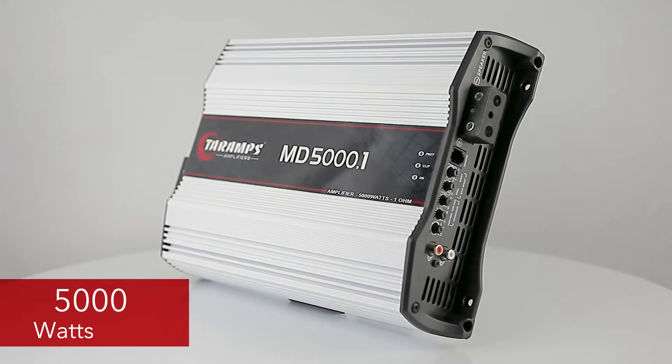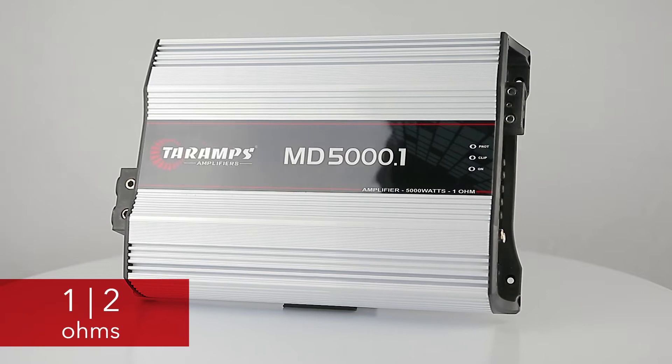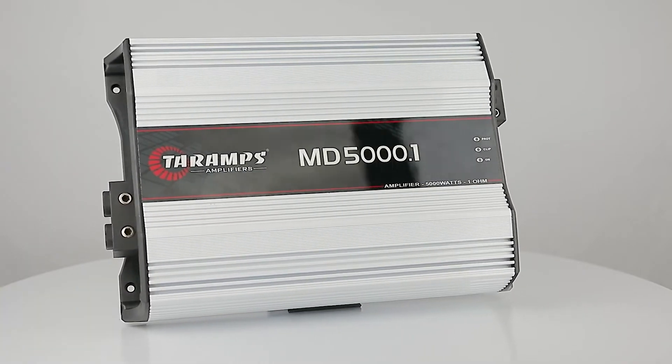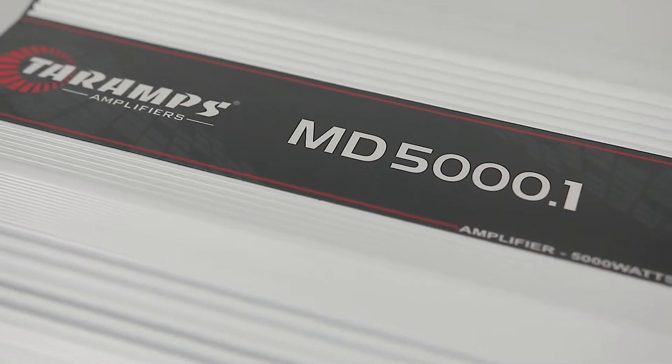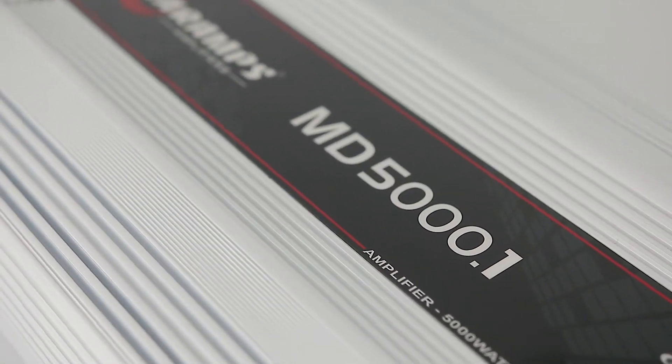MD5000.1, with a channel of 5000W RMS and versions of 1 and 2 ohms, this amplifier was designed with the highest technology, offering high performance and efficiency for all types of car audio systems.